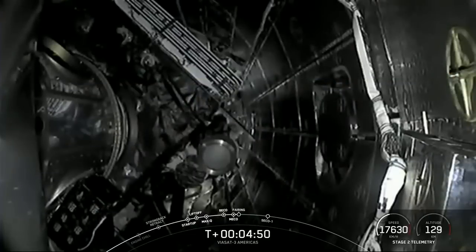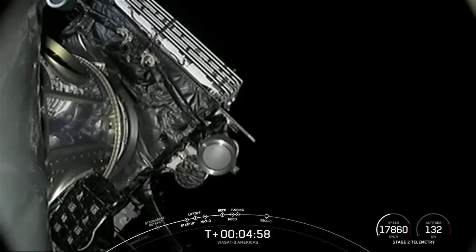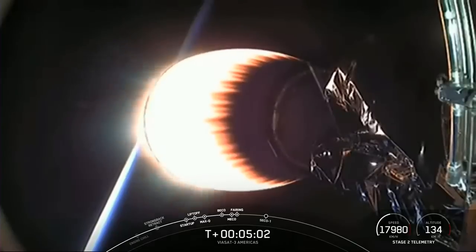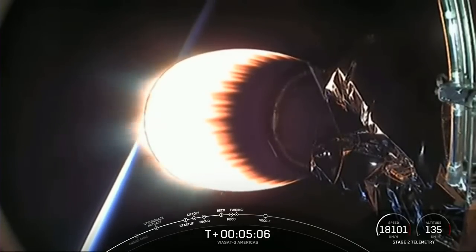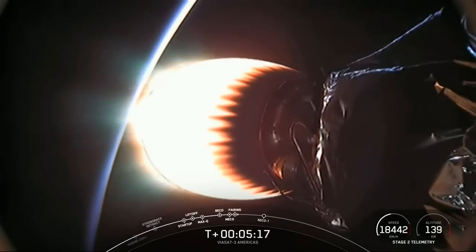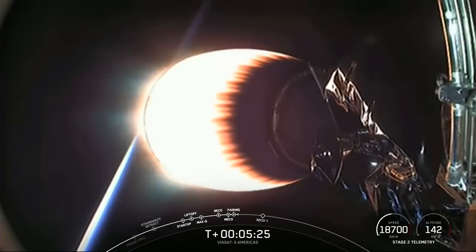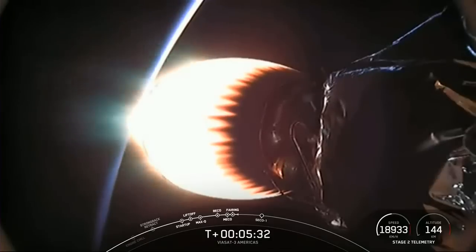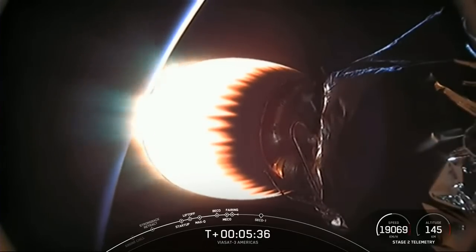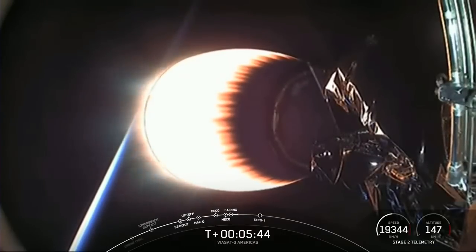Now we are coming up on fairing separation. Fairing separation confirmed. Stage two is following a nominal trajectory. The fairing halves have separated — they are now falling back down to Earth, and we will attempt to recover them using our recovery vessel, Doug. What you're looking at on your screen is a view of our MVAC engine on the second stage, which is currently in the middle of its first burn. This burn has about a minute and a half left. After that, we'll have an additional two burns of our second stage engine before payload deployment.